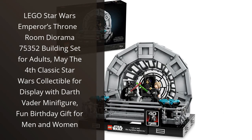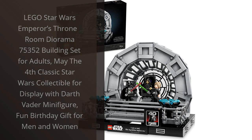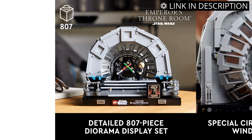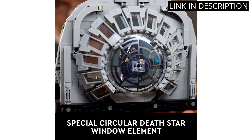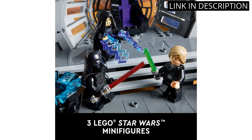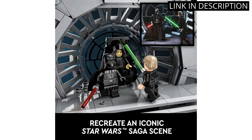I recently purchased the LEGO Star Wars Emperor's Throne Room Diorama 75352 Building Set for Adults and I am absolutely thrilled with my purchase. The attention to detail in the build is incredible and the included Darth Vader minifigure is the perfect addition to the diorama. The instructions were easy to follow and the set was challenging enough to keep me engaged for several hours.